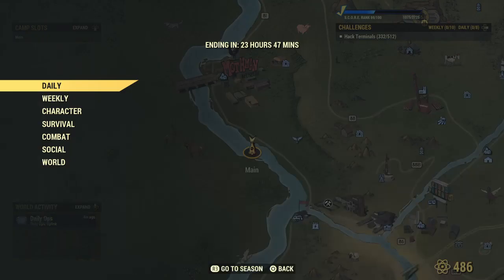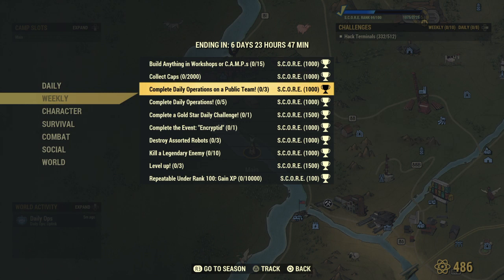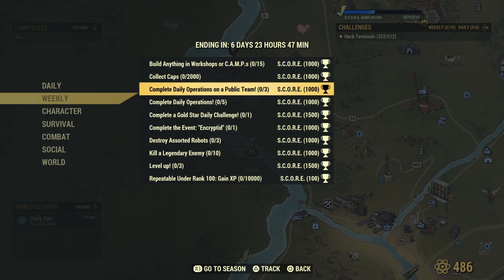Let's check out the challenges for this week: build 15 items in a workshop or camp, collect 2,000 caps, complete Daily Operations on a public team three times, complete Daily Operations for a total of five times, and complete a Gold Star challenge one time. I wonder if that last one is specific to the Daily Operations team or if you can do any public team — I'll test it out.